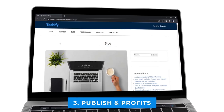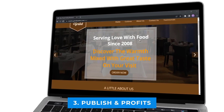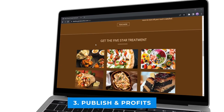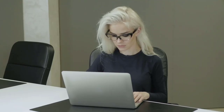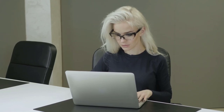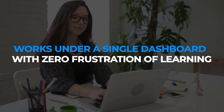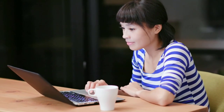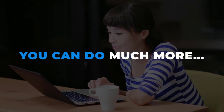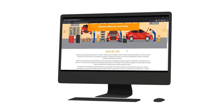Step three: publish and profit. Publish your client services, products, or blogs and you're done. Use it or sell to your clients for instant profits. No installation, no designing, or other technical stuff. In a few hours you can create a professional business site ready for any niche, and everything works under a single dashboard with zero frustration. With Web Primo you can build beautifully designed websites, marketplaces, and e-commerce stores with services, products, portfolios, and testimonials.